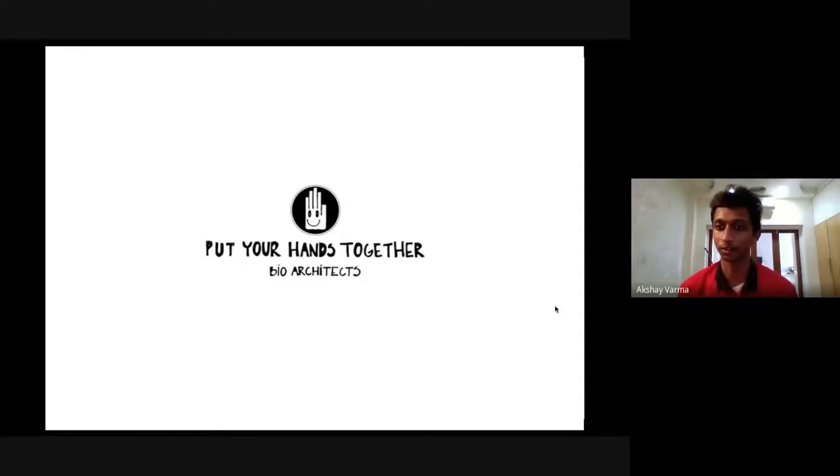Shavir and Arine, thank you so much for the opportunity to host you today. We'll first get into their work to get a feel of what their practice is all about, and then we'll start with the questions.